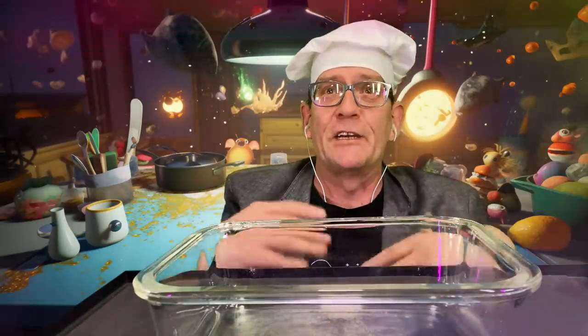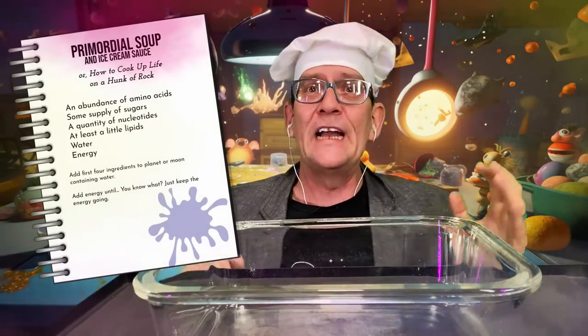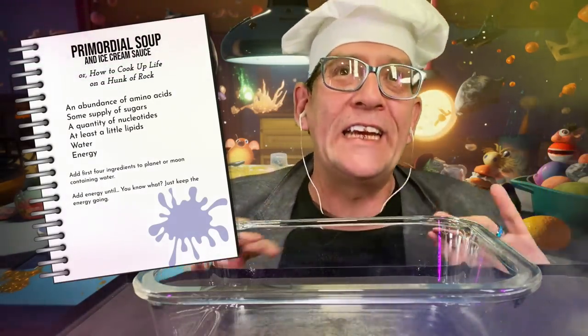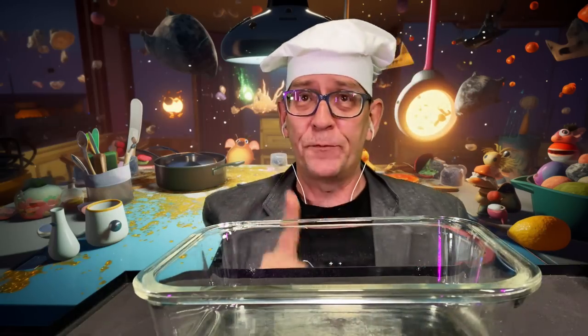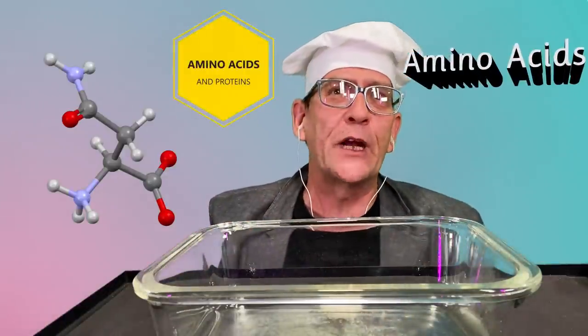If you're looking to cook up life on an early career planet, here's what you're going to need for this recipe: an abundance of amino acids, a supply of sugars, a quantity of nucleotides, at least a little lipids, water, and energy. First, let's talk about amino acids — these are the building blocks of proteins, which are essential for life as we know it.